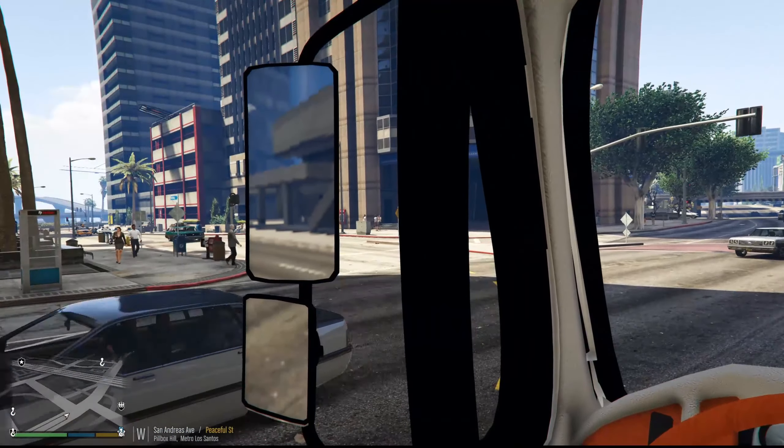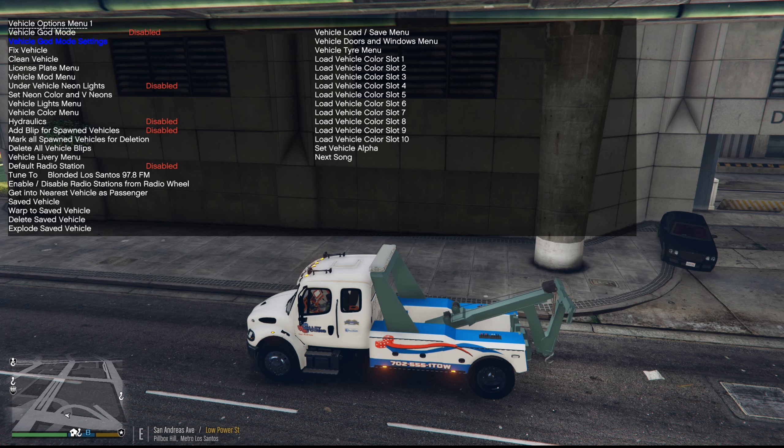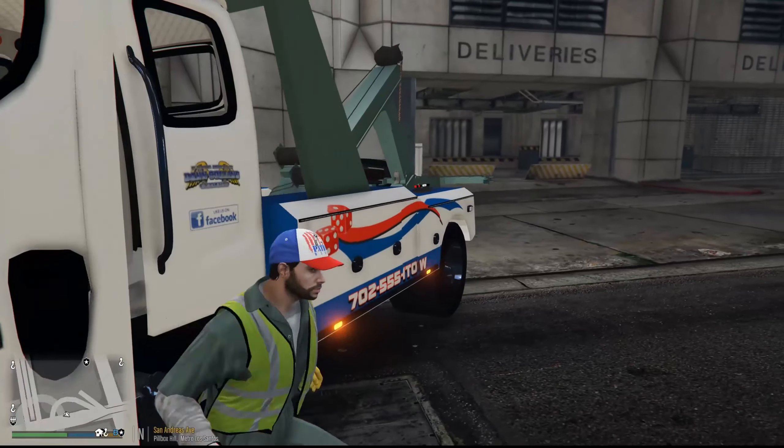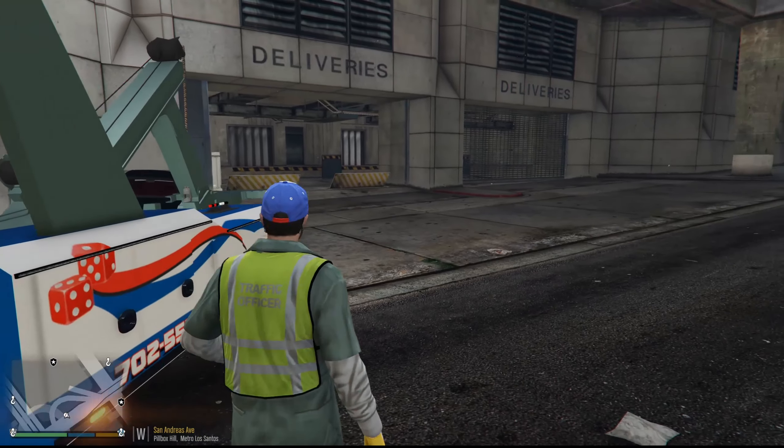To actually lower the arm, we have to go into the door menu — Vehicle and Door menu — and open trunk. That's how we actually lower it. We're going to have to block this lane unfortunately, but that's just something we have to do. We'll just pretend the lights are on.